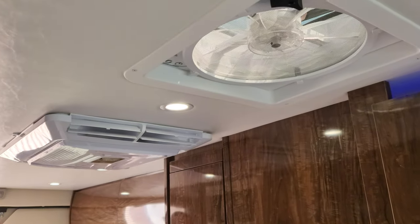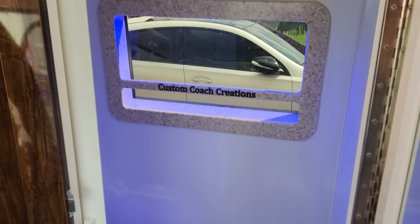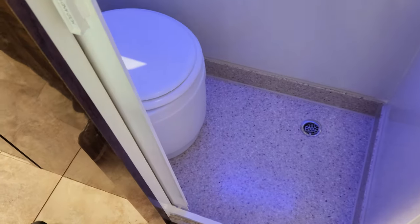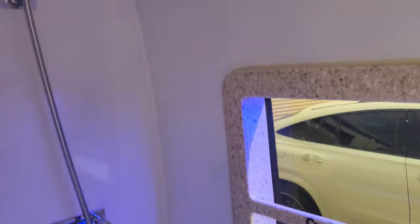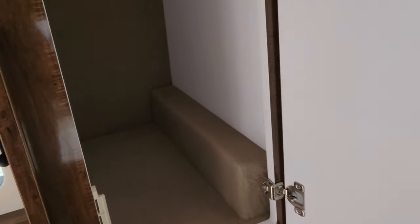We've got the 12-volt AC up top and the MaxAir fan. Now the bathroom — this one's a little different. It has a nautilus-style setup and a solid door with a mirror. It lets natural light in and you can't see in from the outside. You can fit a few shirts and pants in there.